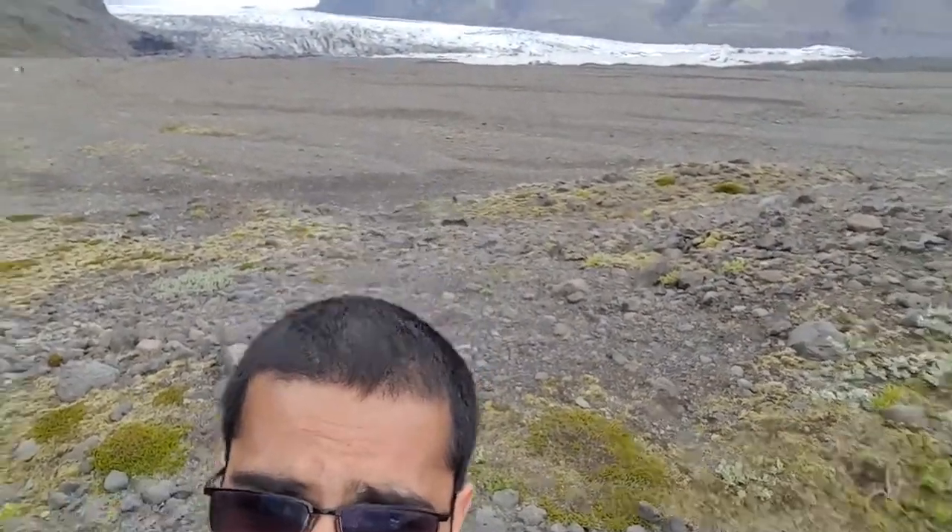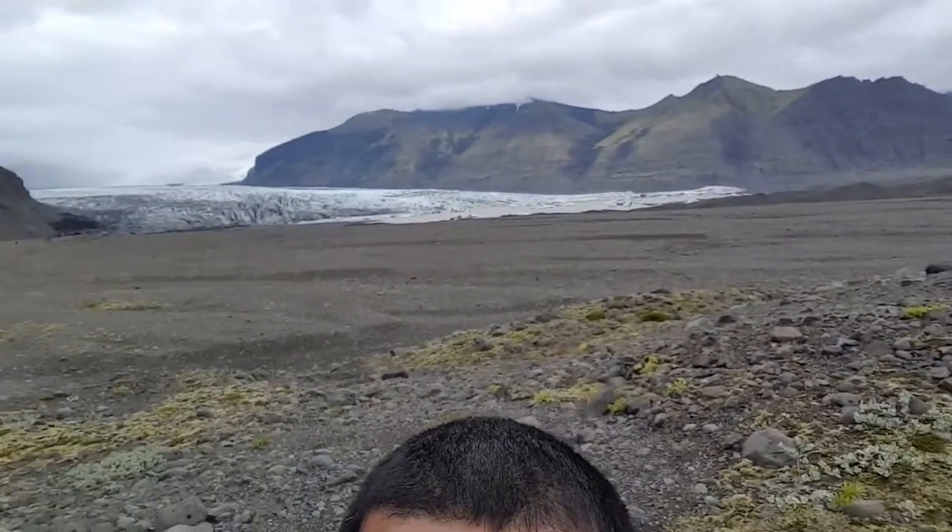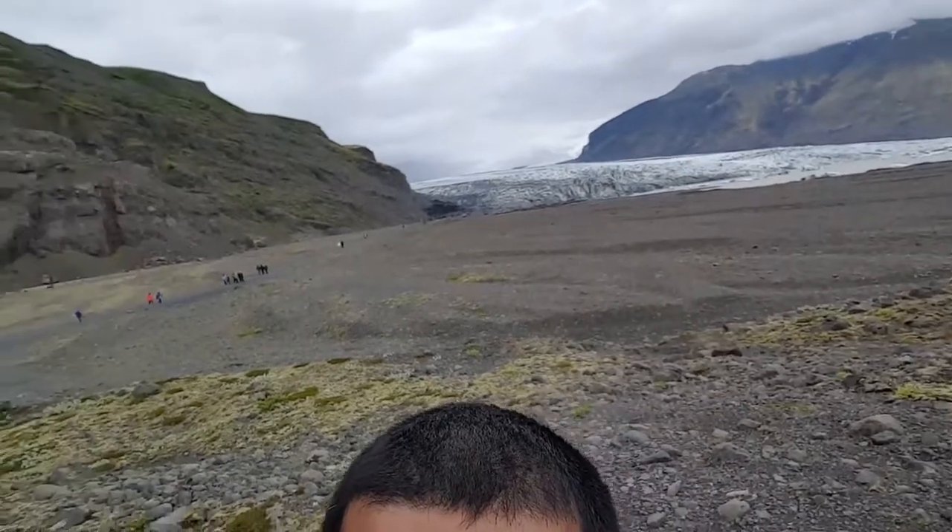Hey guys, Mr. Shaw here. I'm standing here at Skakefel Glacier in Iceland. I'll try and get you a view of it. Basically what you're looking at is a giant frozen river, and you can see that it's kind of cutting through this canyon.